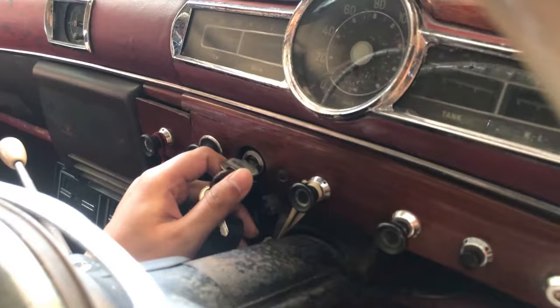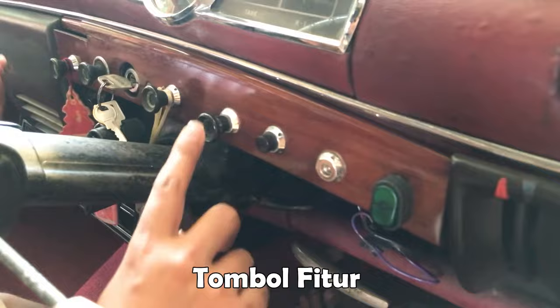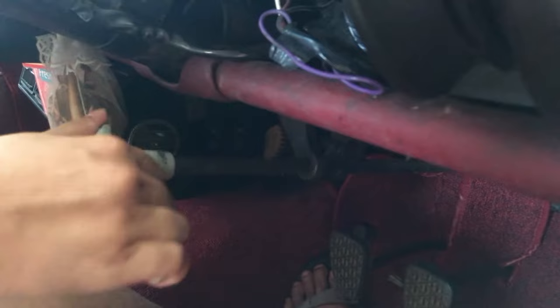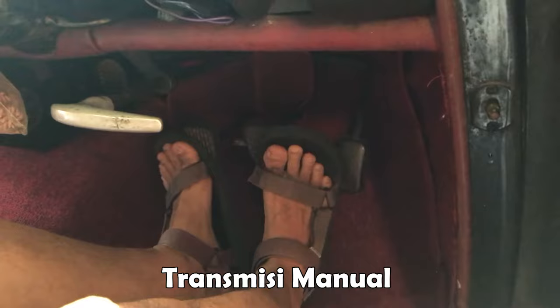Belum bisa dinyalakan karena akinya lagi tidak ada. Ada tuas-tuas untuk wiper, tapi sudah tidak berfungsi lagi. Ini untuk rem tangan - beneran rem tangan, harus pakai tenaga, tidak seperti mobil zaman sekarang yang rem jari. Gas, rem, kopling - masih enteng koplingnya.